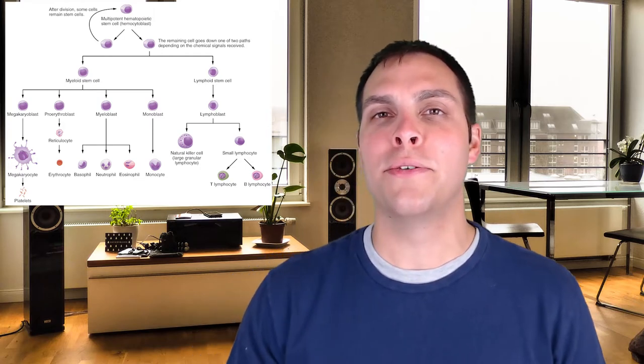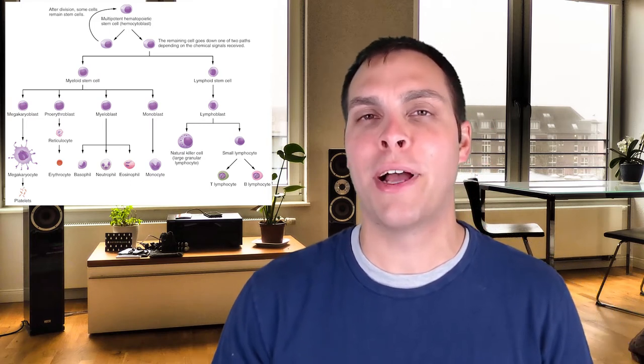Cells of the adaptive immune system branch will have to undergo further maturation. If a cell is going to be part of the B cell lineage, it will stay in the bone marrow and undergo a maturation process in which it receives its specialized B cell receptor. T cells, on the other hand, will enter circulation briefly to go to the thymus, where they will receive their specialized T cell receptor.